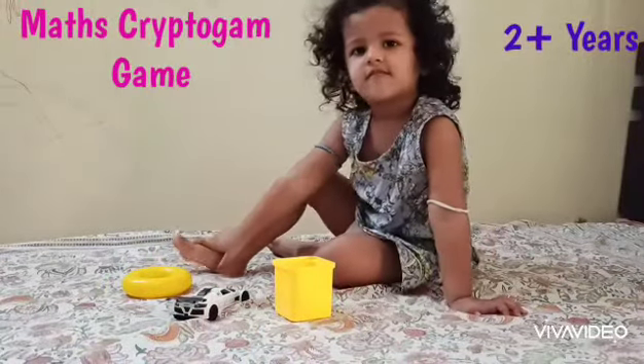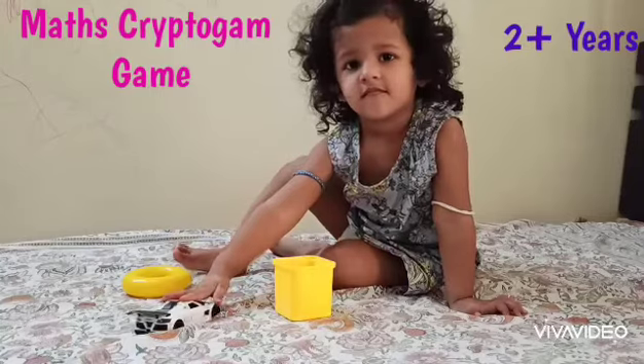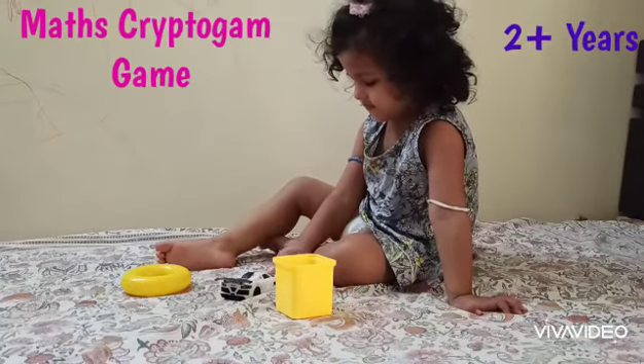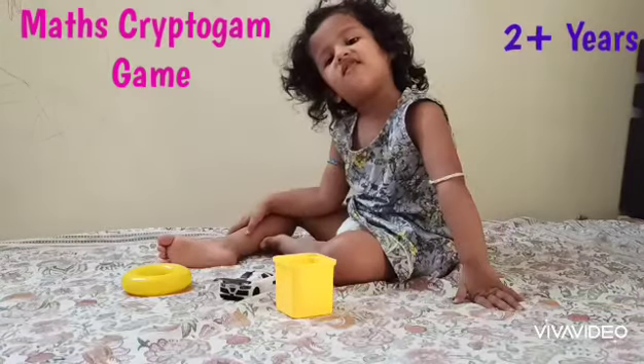And where is the white car? So this car is a flower. Okay. So the yellow ring is a frog, the white car is a flower, and the yellow box is ice cream.